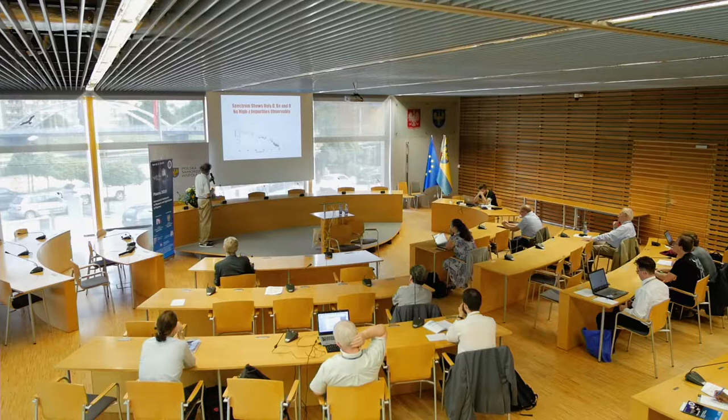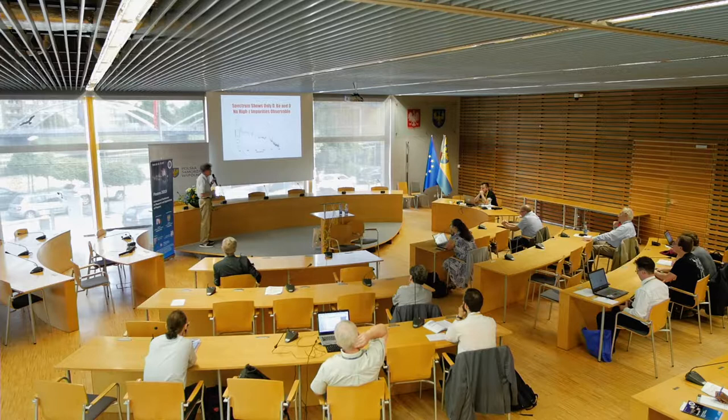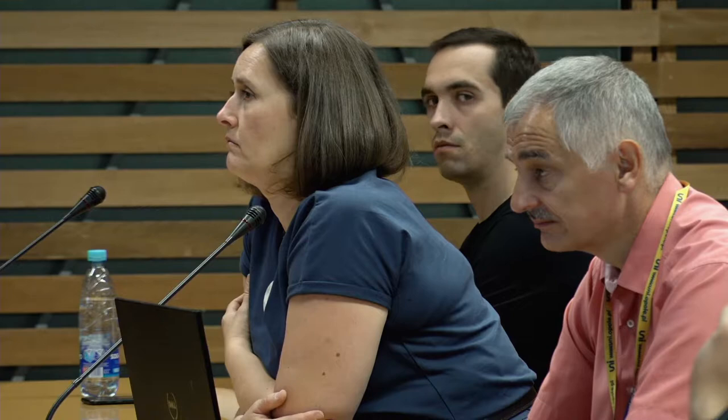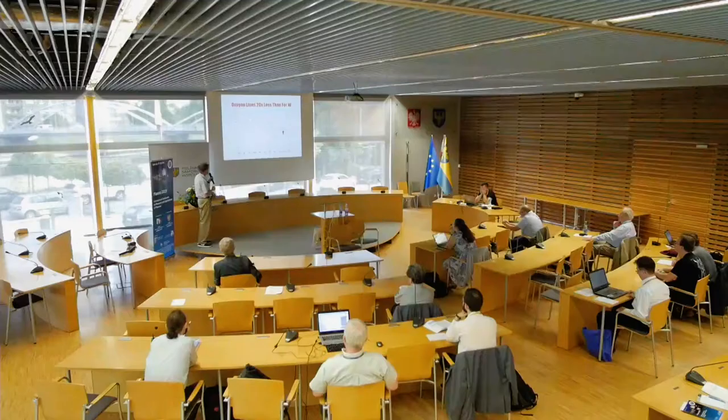We took spectra at every shot and found that all lines could be identified with either hydrogen, beryllium, or oxygen. The hydrogen and beryllium lines are quite strong, while the oxygen lines are lost in the noise. We did not observe any high-Z impurities that had gotten in by mistake — that was very encouraging. Taking a saturated spectrum to see oxygen, we do find the oxygen lines at very low level, and comparing them to tungsten results using the simple ratio of oxygen to H-alpha lines, we find oxygen is 20 times less than for tungsten.